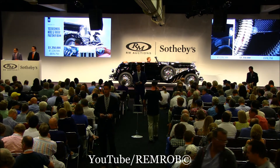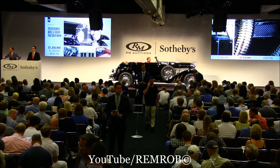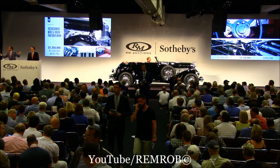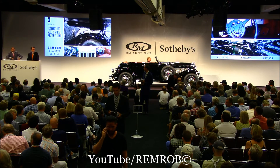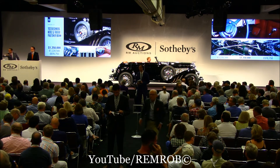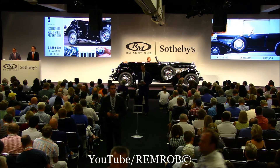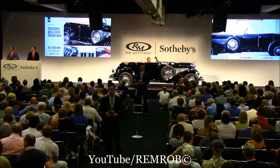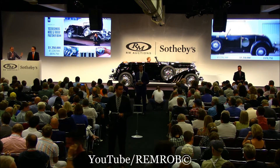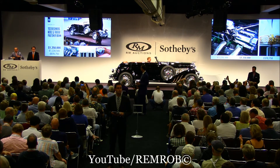Riviera, ladies and gentlemen — I have $1,350,000. Do I have $1,400,000? At $1,350,000, I can't wait any longer. At $1,350,000 — I've got you, and I can sell the car. At $1,350,000, I'm going to count down for the first time. At $1,350,000 for the second time, for the third and last time — I am selling the car, ladies and gentlemen, at only $1,350,000. Make absolutely no mistake — it's selling tonight at $1,350,000. Are we all done? All finished at $1,350,000.